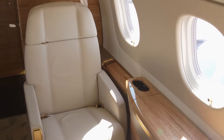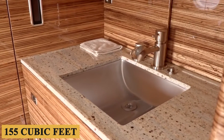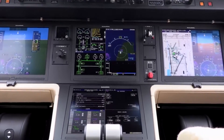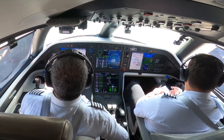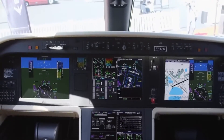At the back of the plane, you'll find a baggage compartment with a capacity of 155 cubic feet (4,400 liters). The cockpit of the Legacy 500 is quite advanced, featuring huge glass panels, side sticks, auto throttles, and a paperless cockpit setup. The large screens deliver clear and precise information to the pilots.